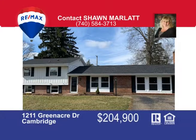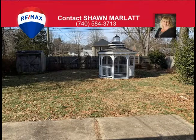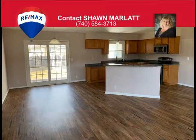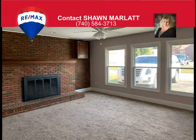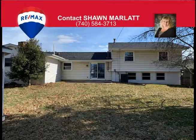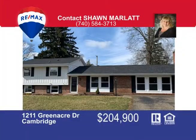The sellers have outdone themselves with this HGTV remodel. This five-bedroom, three-full-bath tri-level home features a brand new kitchen with an open layout in the living room. There's a huge family room with brick fireplace and a private master suite with jacuzzi tub. You can also work from home in the private office area on the lower level. The level backyard with a shed and gazebo for entertaining guests is a must-see. Call Sean Marlatt to take a tour at 740-584-3713.